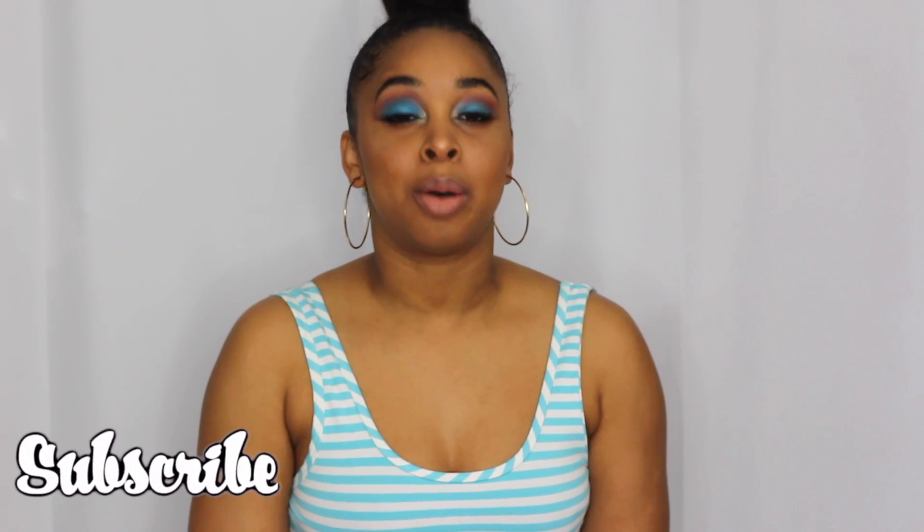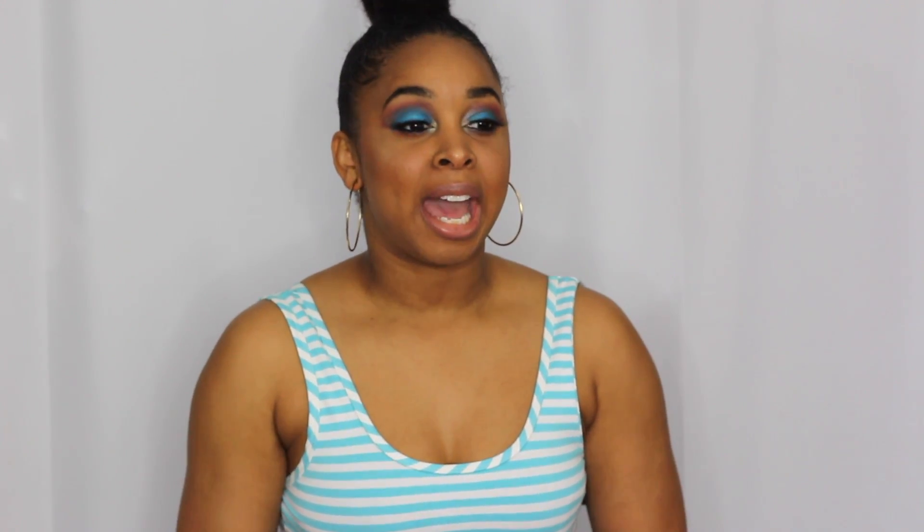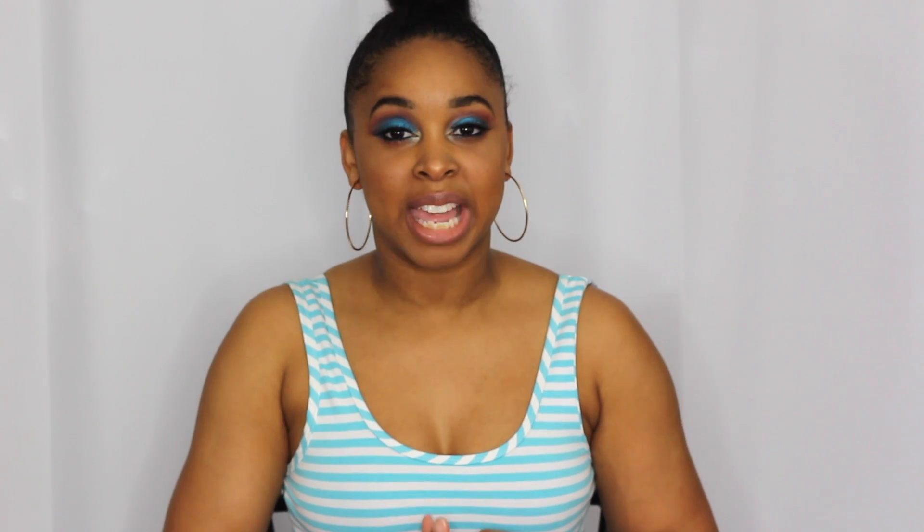If you have not subscribed already to my channel, make sure you do so. I do fashion videos, beauty videos, and lifestyle videos. I may try to incorporate vlogging — if you guys want to see me do stuff around the house or if I go out of town, I may start vlogging. Make sure you subscribe and hit that bell so you can get all notifications of when my videos come out.